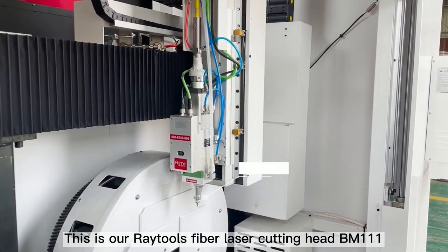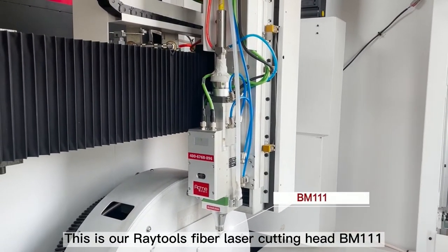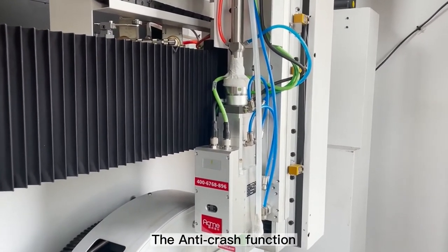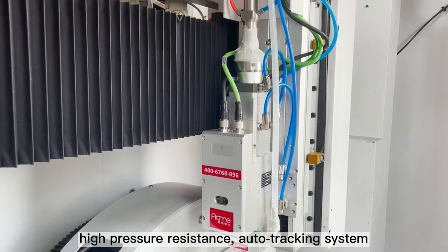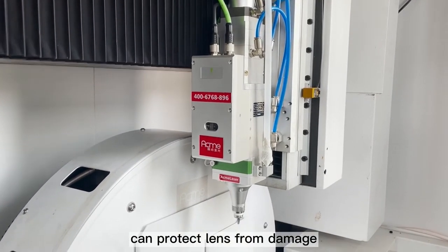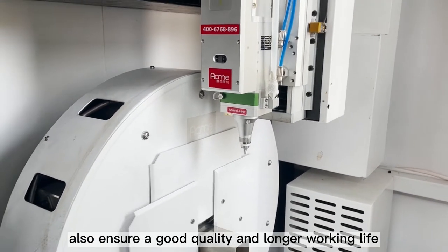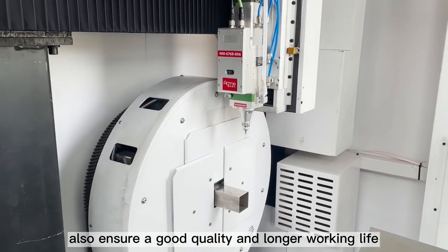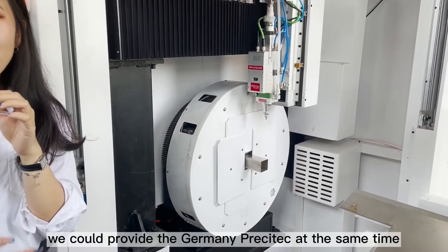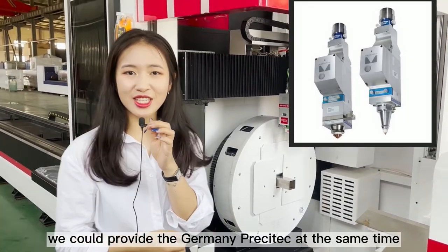This is our Raytools fiber laser cutting head BM111. The anti-crash function, high pressure resistance, and auto-tracking system can protect the lens from damage, and also ensure good quality and a longer working life. We can also provide the Germany Precitec at the same time.